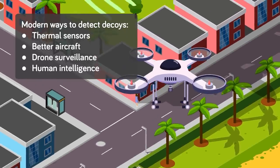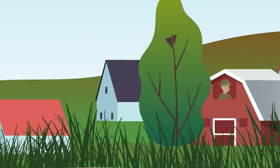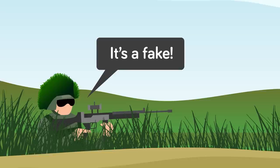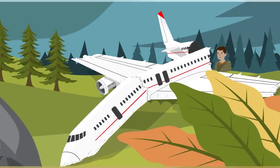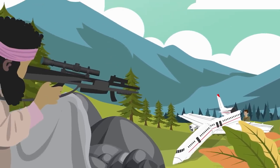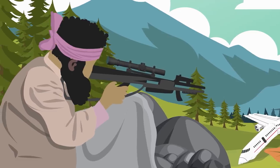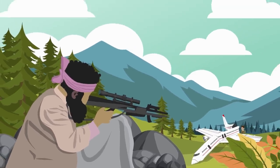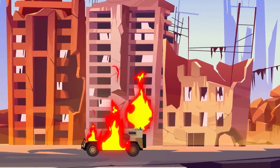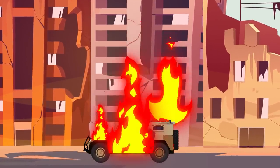A paper dummy does not emit the same amount of heat as a human, thus sniper rifles with modern equipment can easily determine whether the target is real or fake. While this tactic has fallen out of favor with western-style armies, it is still used to some extent by others. During the current Saudi-led war in Yemen, paper dummies have been reported as being used to root out and eliminate Houthi snipers, though with little success, forcing Saudi troops to make other measures such as starting fires to create smoke.